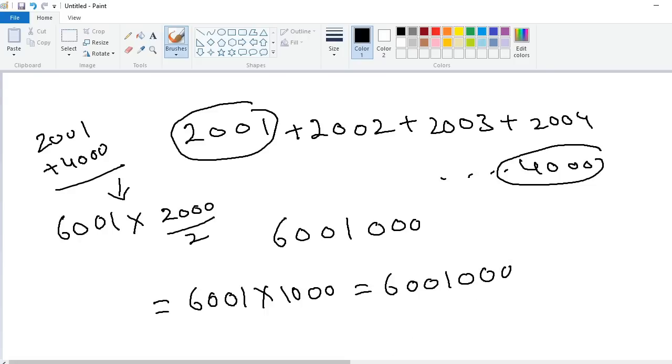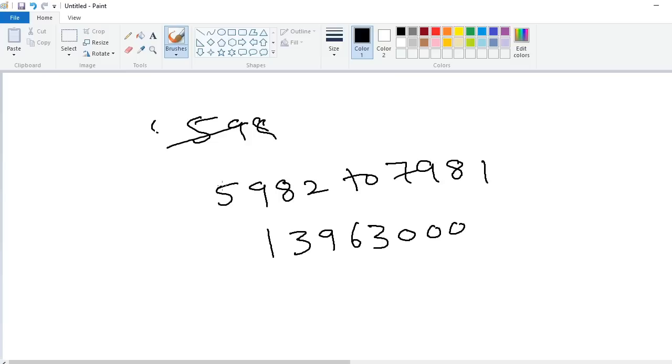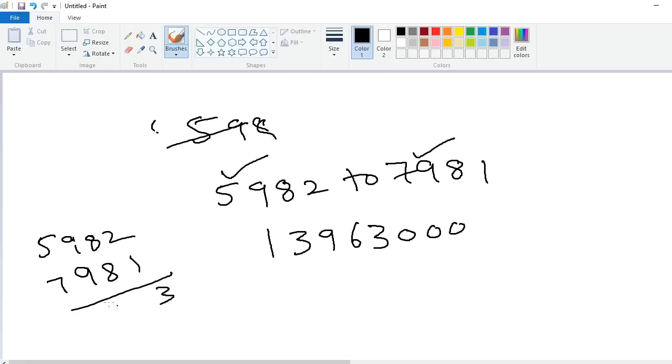Similarly, in the second example, the first number is 5982 and the last number is 7981. 5982 plus 7981: 2 plus 1 is 3, 8 plus 8 is 16 carry 1, 9 plus 9 plus 1 is 19 carry 1, 5 plus 7 plus 1 is 13. So 13963, multiplied by range divided by 2 — 2000 divided by 2 is 1000 — simply put three zeros: 13,963,000.